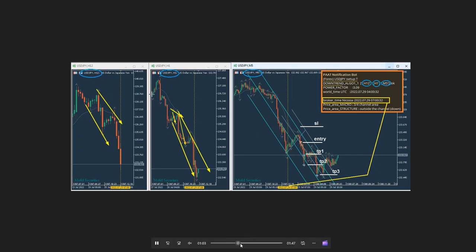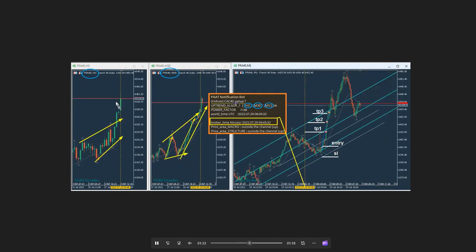His robot also detected an alignment of three charts on the CAC, which is the European index on France's stock market. There was an uptrend with good accelerating momentum. He received a signal on July 9th, entered in a very good area with a stop loss and three targets, all of which were reached. Thanks for sharing this with us.